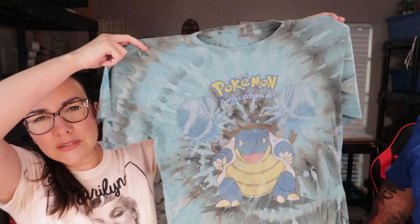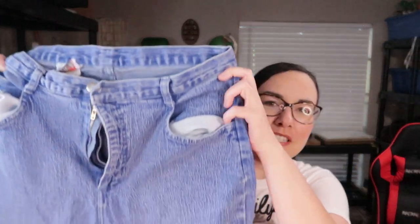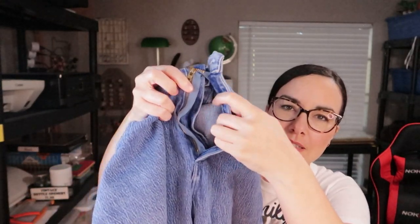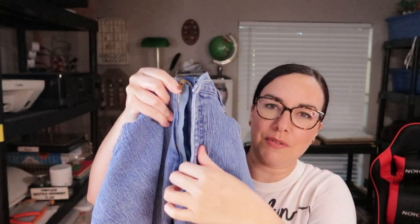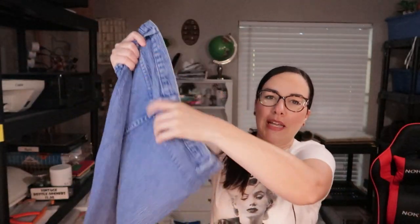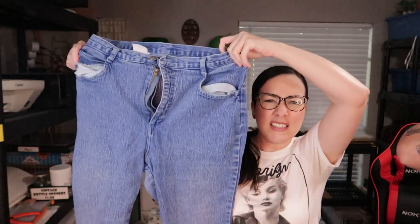I even found this Pokémon shirt — it's a tie-dye black and blue with Blastoise on it, which is my favorite Pokémon. I also picked up these vintage jeans, though only because they were there. The zipper came undone, which is probably why they were left behind. They're plain in the back, stretchy, kind of like skinny jeans.